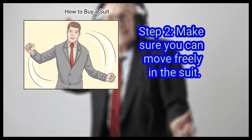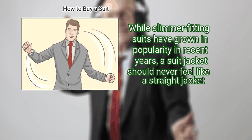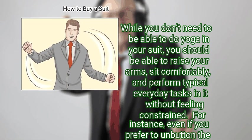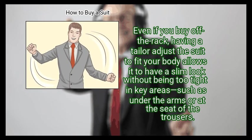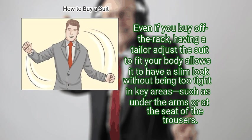Step 2: Make sure you can move freely in the suit. While slimmer fitting suits have grown in popularity in recent years, a suit jacket should never feel like a straitjacket. While you don't need to be able to do yoga in your suit, you should be able to raise your arms, sit comfortably, and perform typical everyday tasks in it without feeling constrained. For instance, even if you prefer to unbutton the jacket when you sit down, you shouldn't be required to in order to be able to sit. Likewise, your trousers shouldn't cling or stretch when you sit. Good tailoring is very helpful here — even if you buy off the rack, having a tailor adjust the suit to fit your body allows it to have a slim look without being too tight in key areas, such as under the arms or at the seat of the trousers.